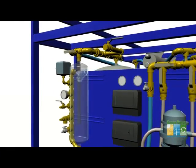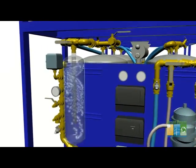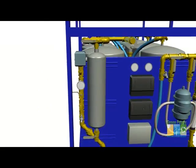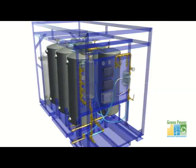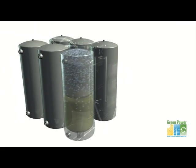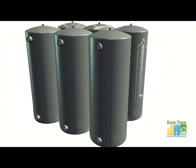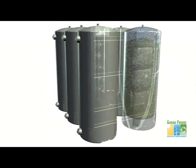The first stage uses centrifugal force to remove large sediment. Next, the water passes through a 10-micron sediment filter that removes dirt and debris. After that, the water goes to a full tank of filter media that removes fine particulates and harmful metallic compounds.